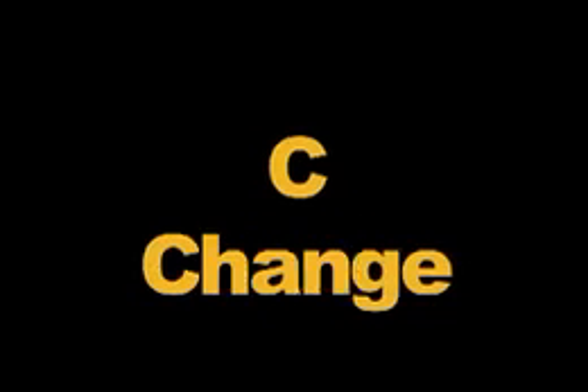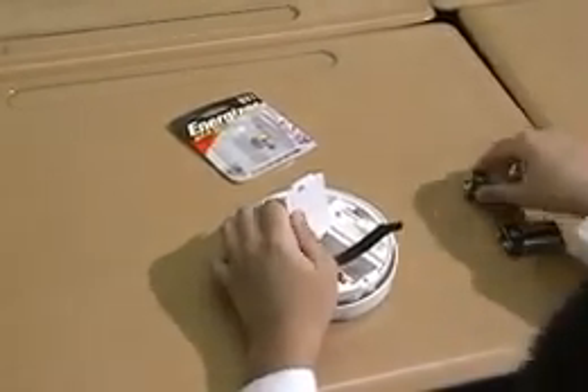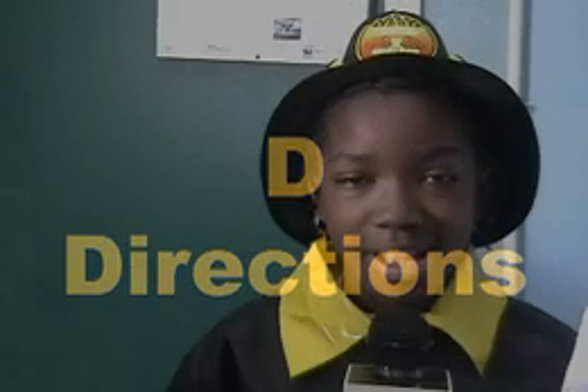C stands for change — it's important to change the battery in your smoke detector twice a year. D is for directions — read all the enclosed directions before installing a new smoke detector.